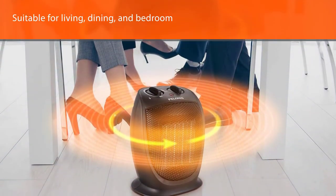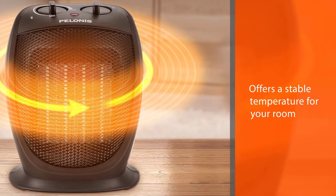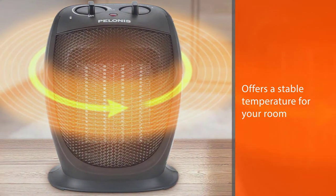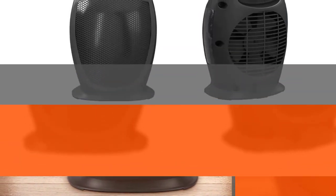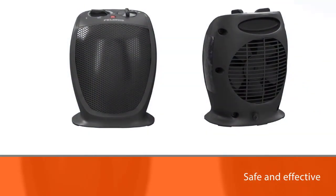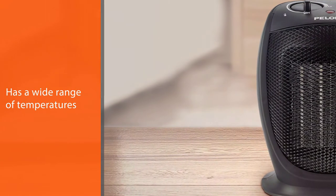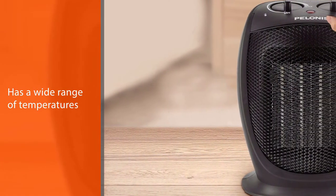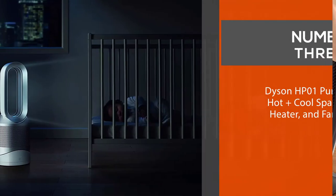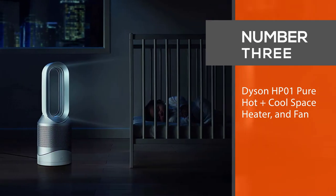This Poloni's heater is perfect for small to medium rooms, suitable for living, dining, and bedroom use. It offers a stable temperature and is a safe, effective way to heat your home or office. It features a wide temperature range and can heat up to 70 degrees Fahrenheit in three seconds, maintaining a steady temperature.